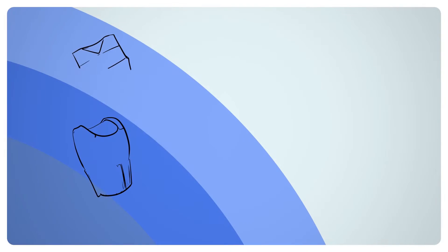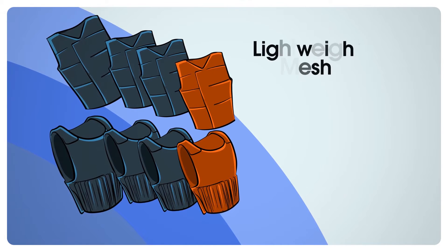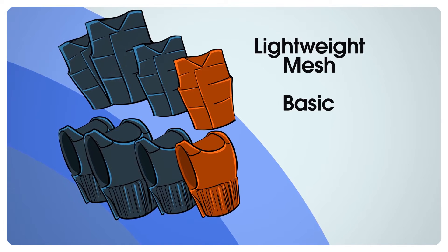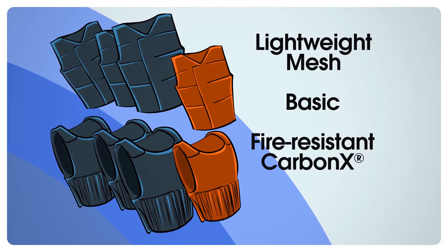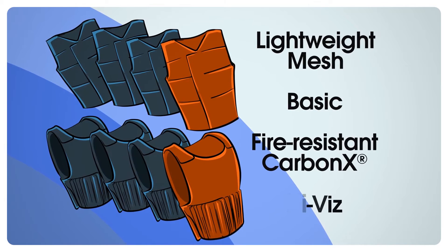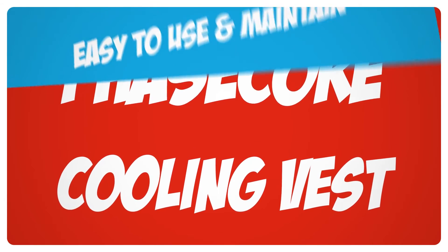Both vests are manufactured in several fabric options: lightweight mesh; basic, which includes an outer polyester layer for insulation of the cooling effect; fire-resistant Carbon X; and the brightly colored Hi-Viz to meet any standard or requirement.